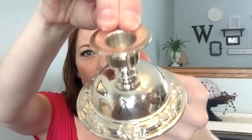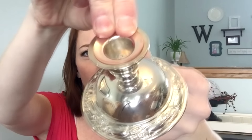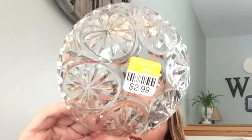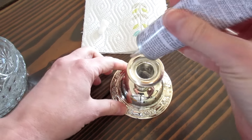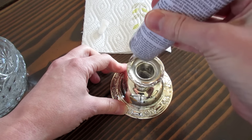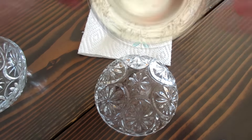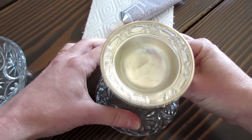I recently thrifted these silver candlesticks and crystal bowls with the intention of turning them into pedestal bowls to use in my bathroom for beautiful storage. When looking for a bowl for the top of the pedestal, I deliberately looked for a bowl without a rim around the bottom for a more seamless look.